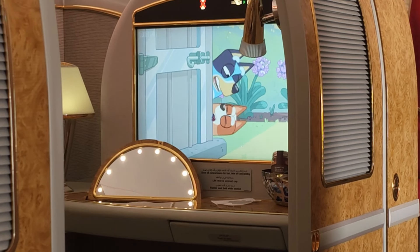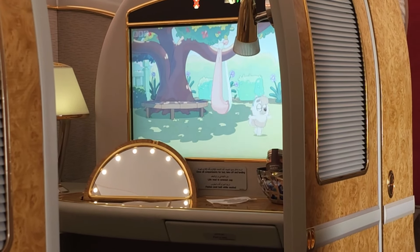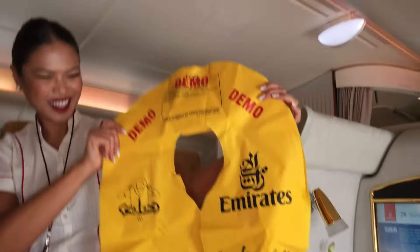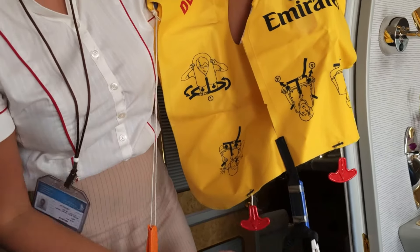It's great to see that young travellers on Emirates can catch up with their favourite Aussie cartoon, Bluey. What are kids that age doing in First Class? On this flight, the safety demonstration video wasn't working, so in First Class we got our own individual safety briefing. Now that is service.